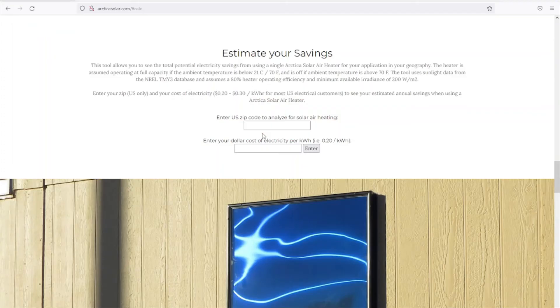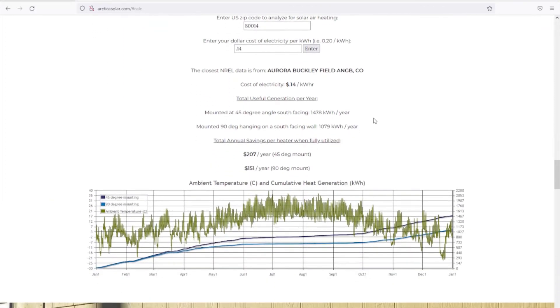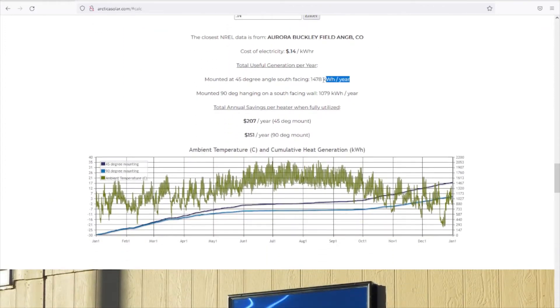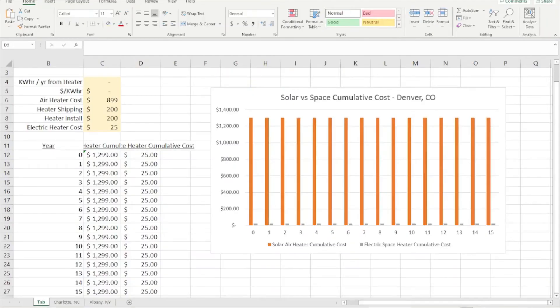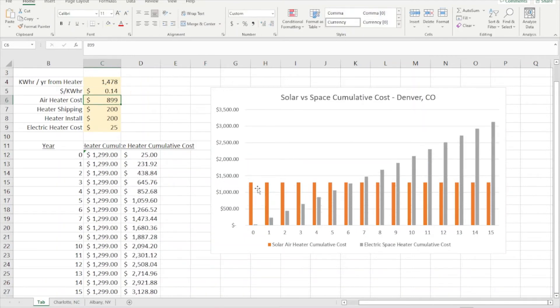Next, on the Arctica solar website, we have a heater performance calculator. Enter the location, zip code, and the cost of electricity, and the calculator will estimate the total number of useful kilowatt hours generated by the heater per year. We can plug this into a simple energy cost calculator, which we will link to in our video notes, which estimates a cumulative cost projection for solar heating and electric heating given your details. For this analysis of Denver, we see a payback period of about six winter seasons.